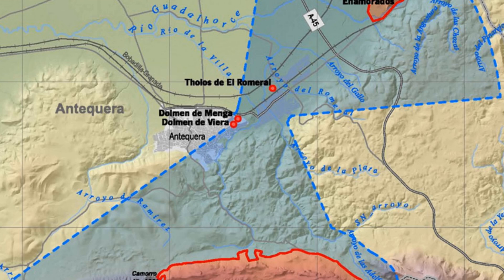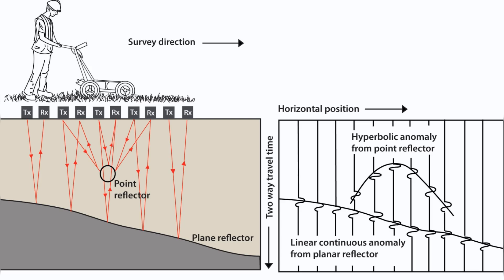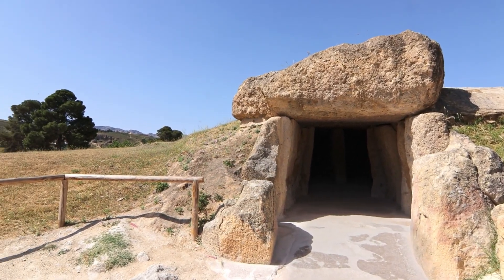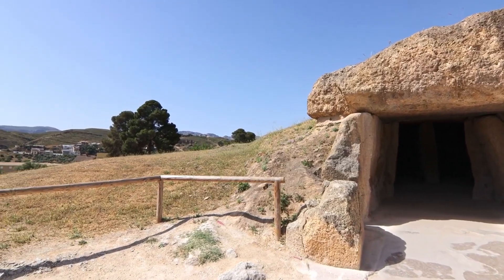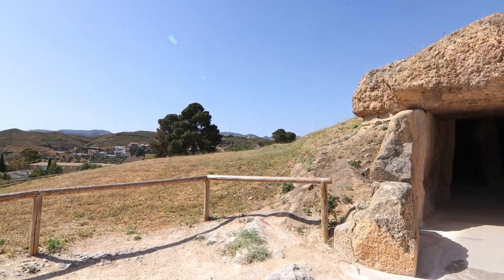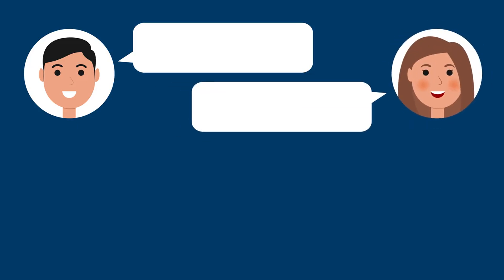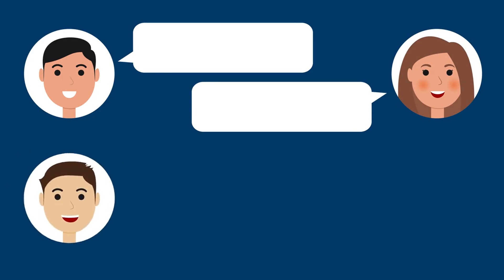Ongoing research at the site continues to yield new insights. Archaeologists are using cutting-edge technologies like ground-penetrating radar and 3D modelling to uncover more secrets of this ancient wonder. As we conclude, we're left with more questions than answers: how did these ancient builders acquire such advanced knowledge? We'd love to hear your thoughts on the Menga Dolmen and the capabilities of our Neolithic ancestors. See you next time, right here on Documentify TV.